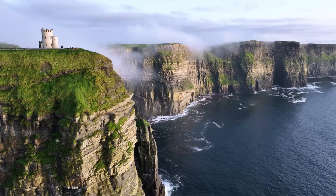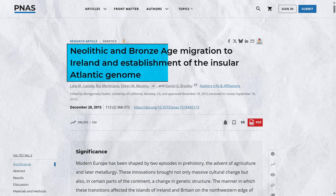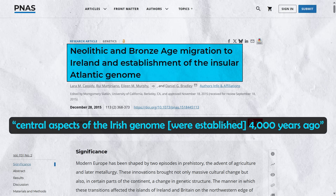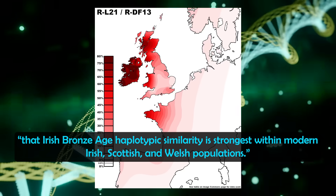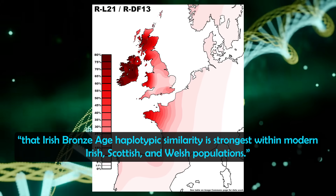Ireland's genetics in general have remained much more isolated. Results from a 2015 study published in PNAS found that central aspects of the Irish genome were established 4,000 years ago in the Bronze Age. The study added that Irish Bronze Age haplotypic similarity is strongest within modern Irish, Scottish and Welsh populations.